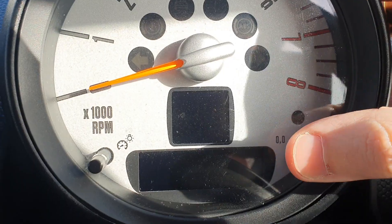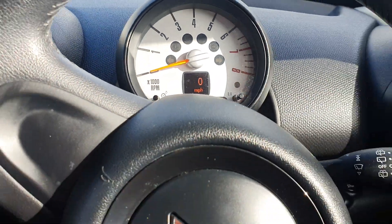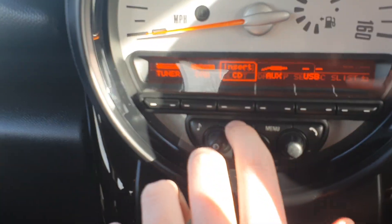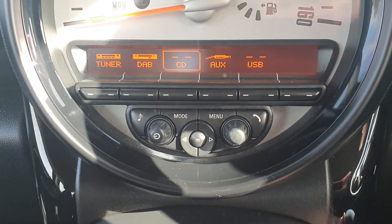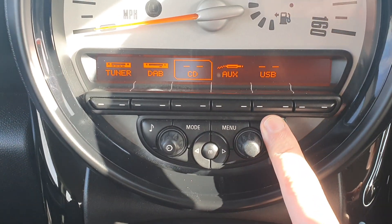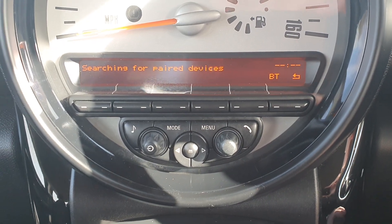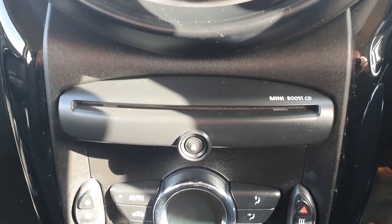Hopping in just to show you here — so it's done 75,000 miles. If I just put the ignition on: with your radio you've got tuner, which is your standard FM and AM, you've also got DAB, CD, AUX and USB inputs. If I hold this button here you'll see that it has got Bluetooth functionality as well, so you can connect up your phone for hands-free. There's your CD player.